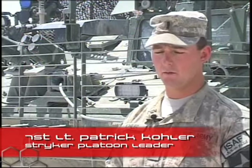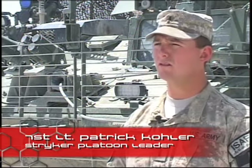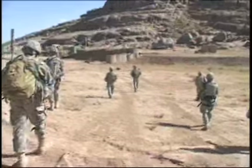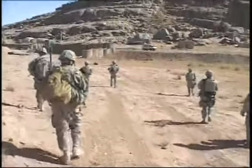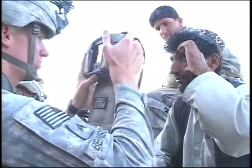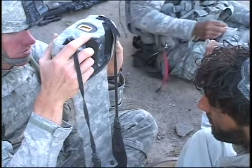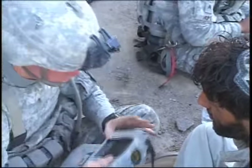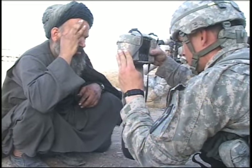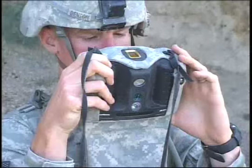"The HIDES system, it helps out pretty well, especially when we do TCPs along the highway. If we run into any kind of bad guy, it'll pop up and let us know: hey, this guy — you should stop him, you should ask him what he's doing, you should question him. It helps out to spot any kind of suspicious activities."